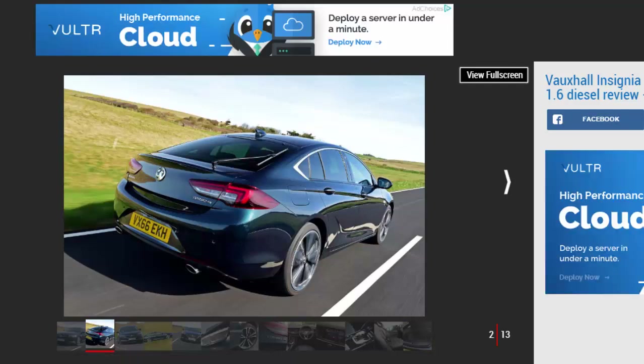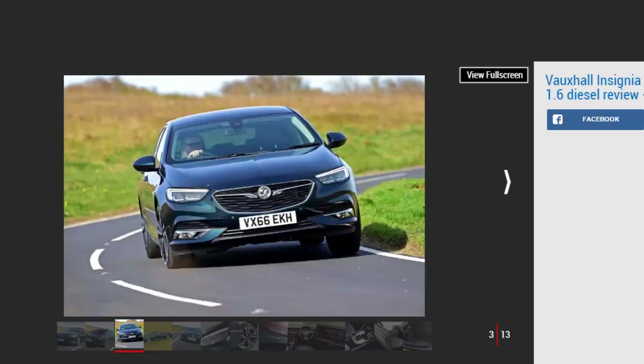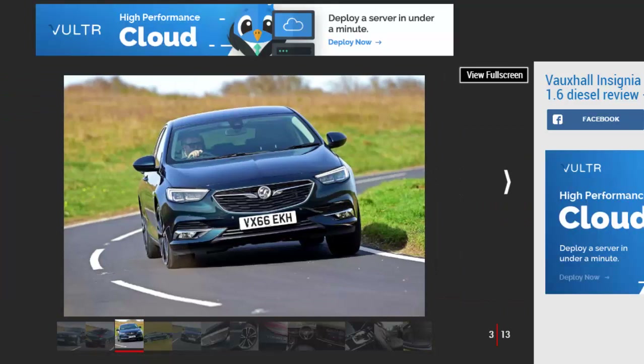We'd already tried the new Insignia Grand Sport with a downsized petrol engine, but in this part of the market diesel isn't dead. This 1.6-litre EcoTec is expected to account for the bulk of new Insignia sales and it's easy to see why — frugal, good to drive, and loaded with kit. The new Grand Sport is also significantly cheaper than the car it replaces. With big savings on whole life costs, it's an extremely attractive company car choice.